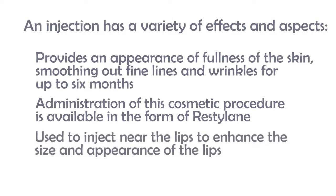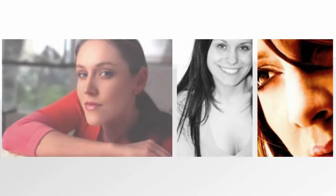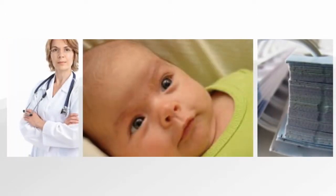Cosmetically, injections containing hyaluronic acid are used to inject near the lids to enhance the size and appearance of the lids. Medically, hyaluronic acid injections are given to children born with a cleft lip.